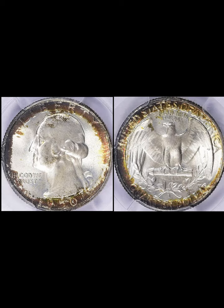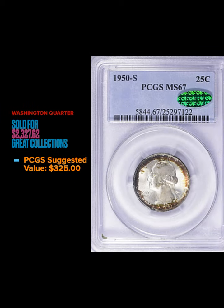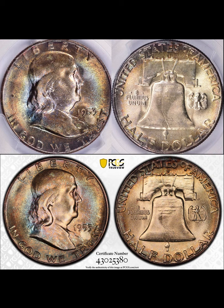Moving on — we've got a 1950-S Washington quarter graded MS67 by PCGS, also with a green CAC sticker. It looks like it was probably from an album or maybe a roll at one point — got some peripheral toning on the obverse and the reverse. It also has a blast-white center on the rest of the coin, so very attractive. This coin sold for $2,327.62; the suggested value is $325. A lot of people really wanted this coin, and that CAC sticker probably helped a lot.